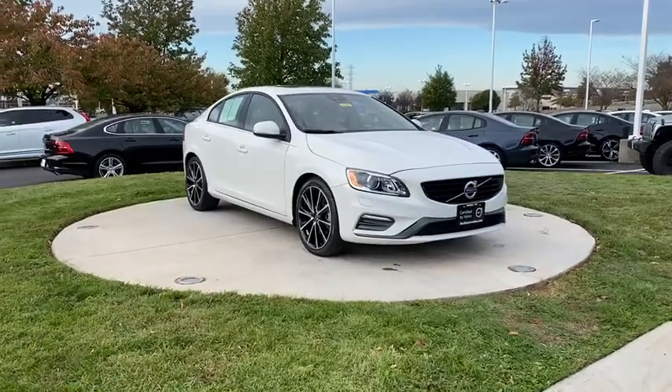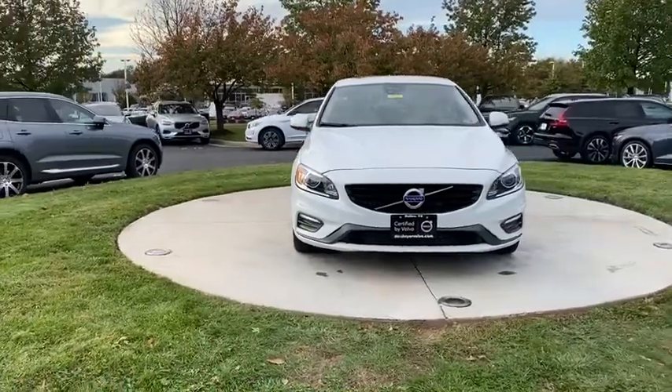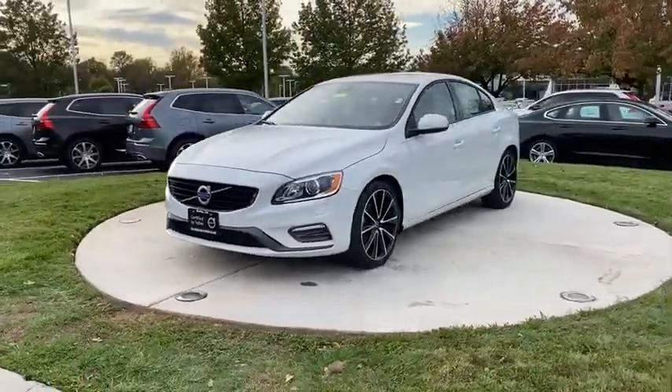We are pleased to show you the 2018 Volvo S60 — downright shameless with the affection it shows for curves. The Volvo S60 is waiting for you.